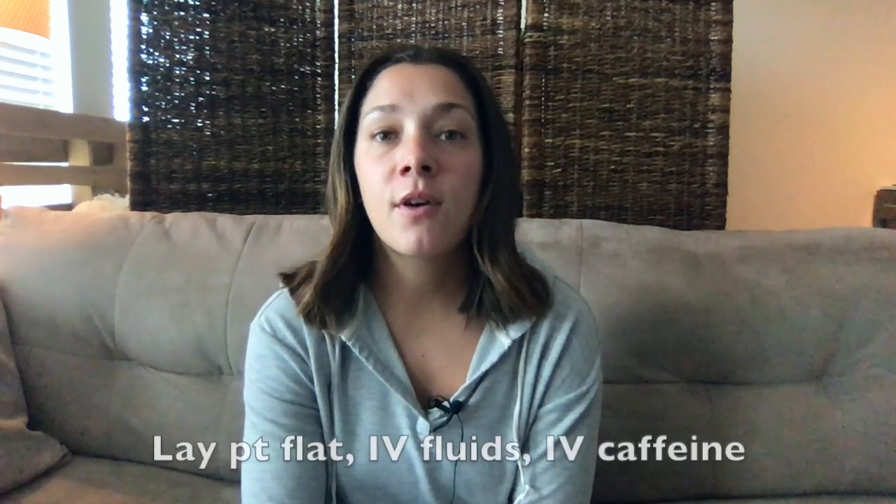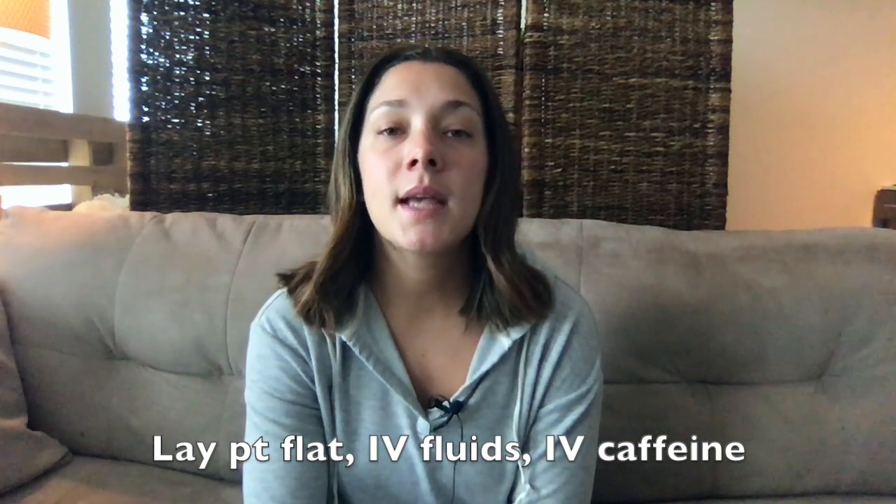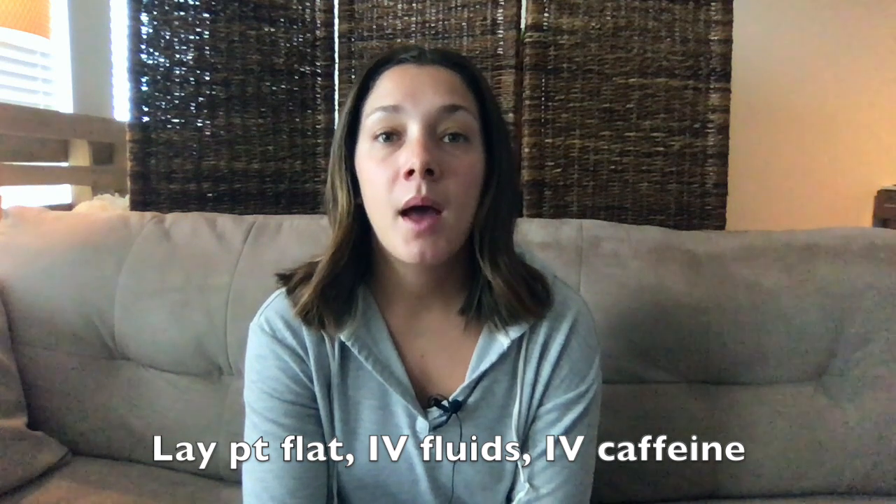Another specific type is the post-LP headache. I see this a lot with patients who have just delivered a baby and are having a headache after their spinal. Lay the patient completely flat, give them lots of fluids, and give IV caffeine — this is very helpful in ending these headaches, and you don't even need any other medication in that case.